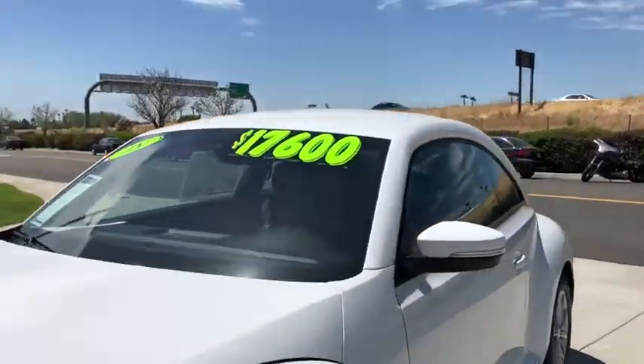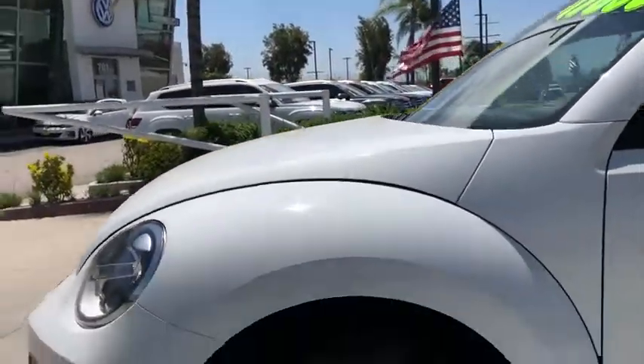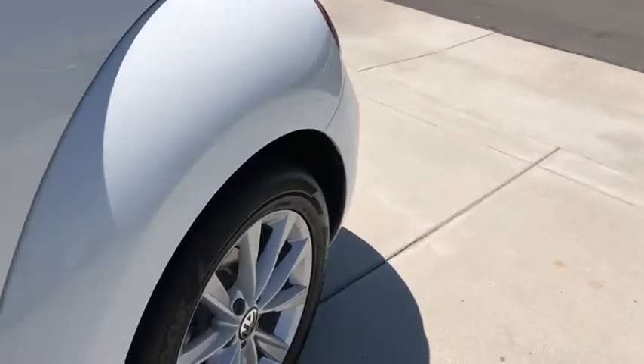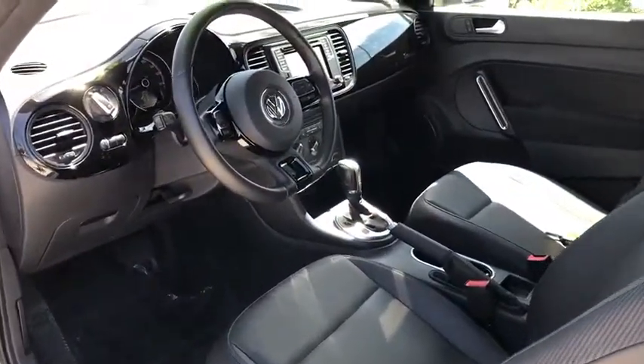Bluetooth, leather-wrapped steering wheel, adjustable steering wheel, power steering, cruise control, aluminum wheels, four-wheel disc brakes, AM FM stereo radio, front-wheel drive, rear defrost, power door locks, CD player, MP3 player.